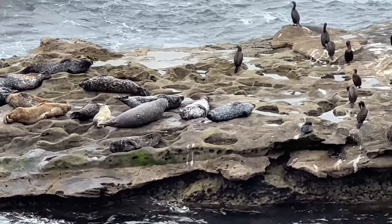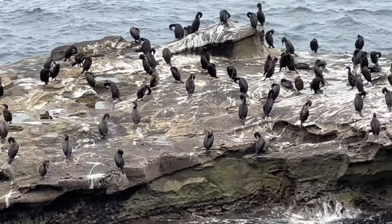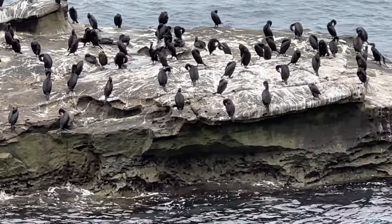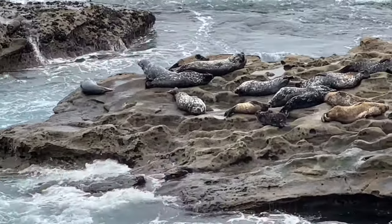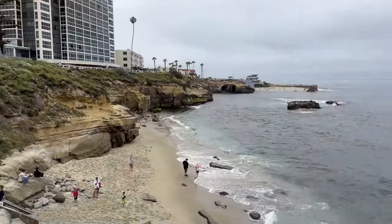Oh, that one's like fighting. Jalen Scripps Park.